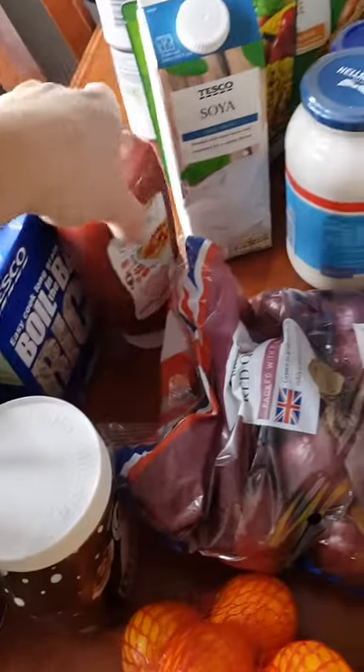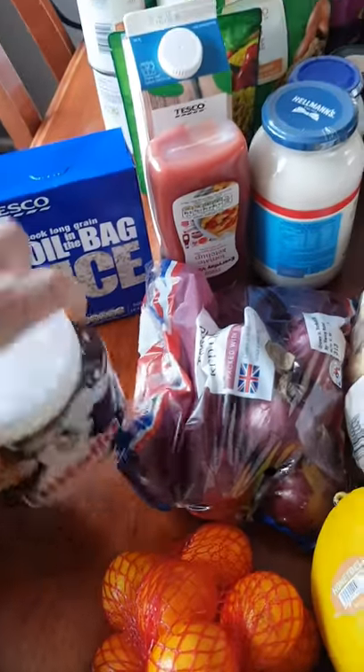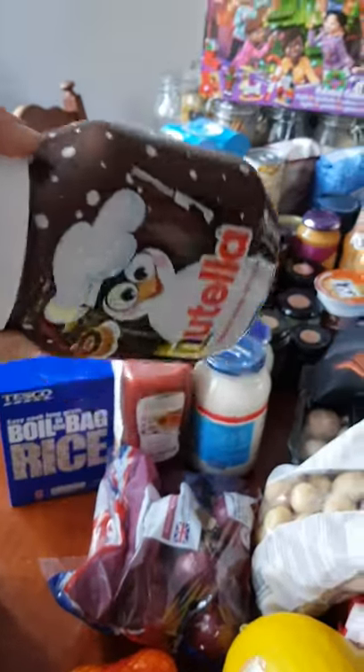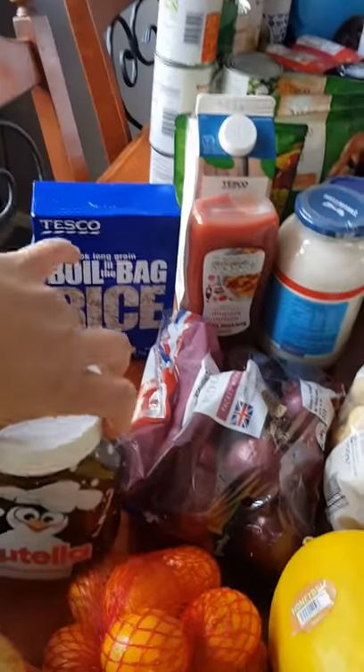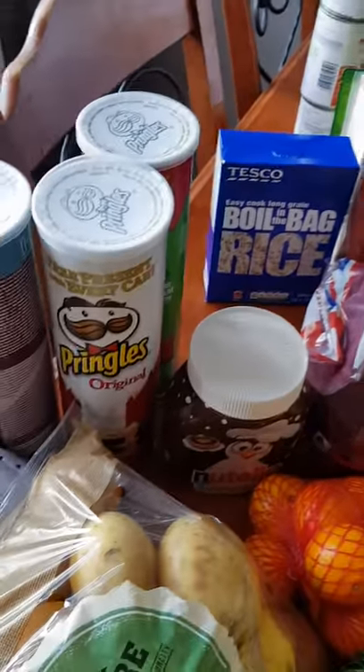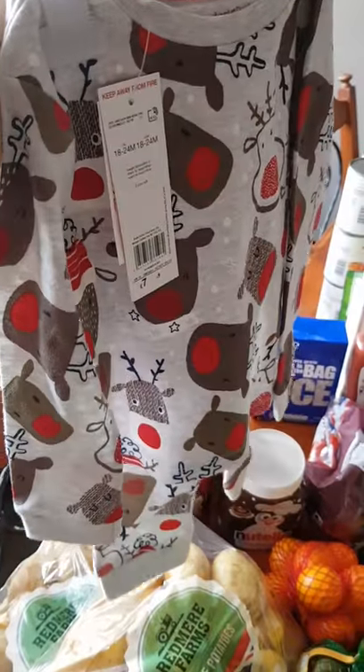One ketchup, one boil-in-the-bag rice, and these were on offer so my son wanted the Nutella with the penguin on the front — I think they're three pounds which is really good for that. I also bought a pair of pajamas for the baby for Christmas Eve.